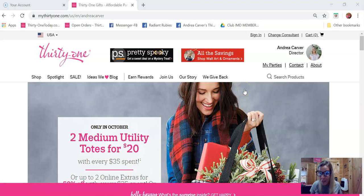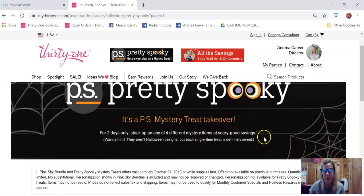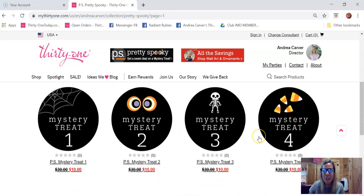They're just $10, and there are four to choose from. Go to my website, www.my31.com/AndreaCarver, and click the little banner at the top that says 'P.S. Pretty Spooky.' That will bring you to the spooky details where you can choose a mystery bag for $10. You can choose as many as you like. Each mystery treat will be one product — all separate, different products in each treat bag. The value will be $30 on these treat bags. They don't qualify for customer specials because you're getting such a deeply discounted product.